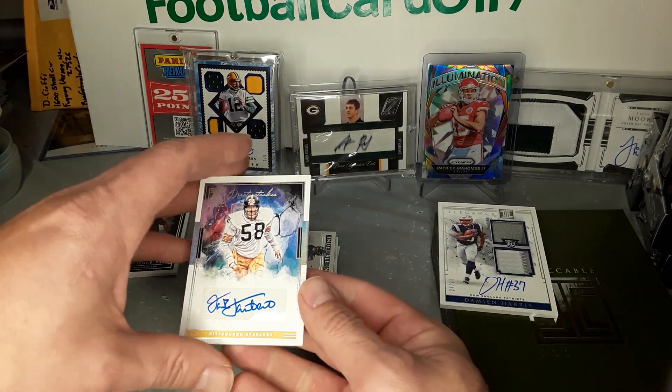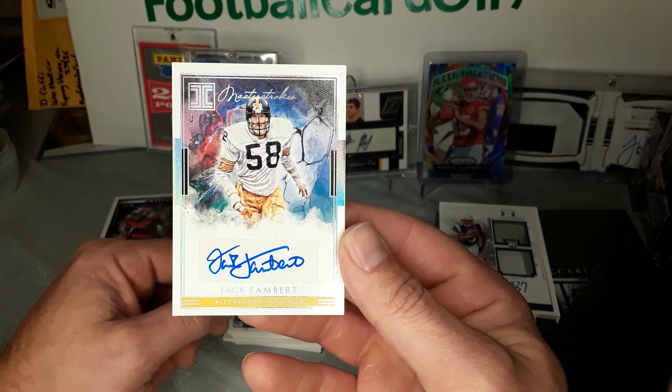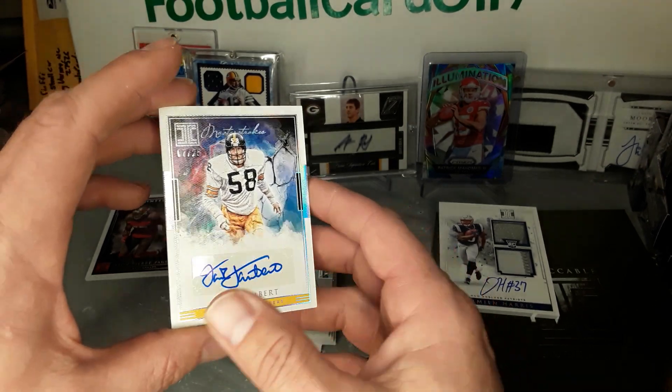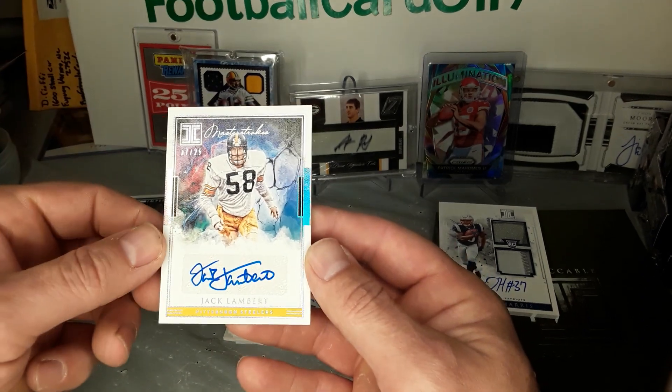That's kind of why I like this product too — you get a lot more chances at some of the cool vets or the retired guys, stuff like that. Jack Lambert, 7 out of 25 — pretty cool.